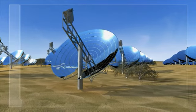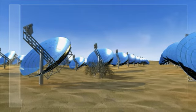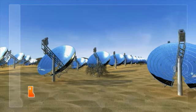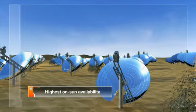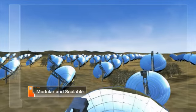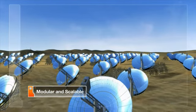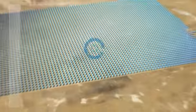Modular in design, the Suncatcher has a high slope tolerance, needs no concrete, and requires minimal grading. Each Suncatcher is a 25-kilowatt power plant with built-in redundancy for highest overall availability. The Suncatcher is highly flexible and scalable, with plant sizes ranging from 25 megawatts to over 1,000 megawatts.